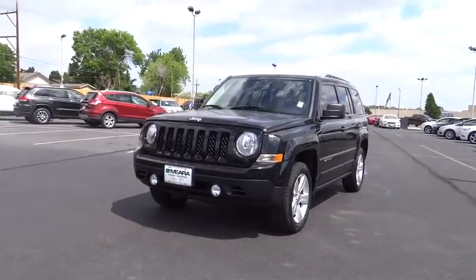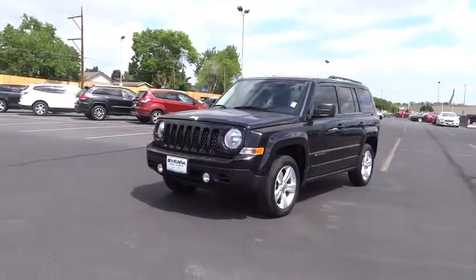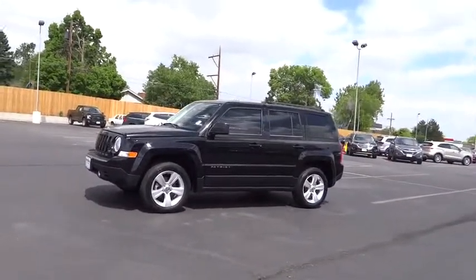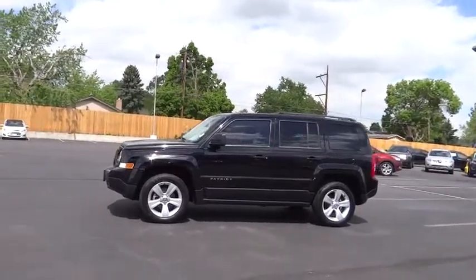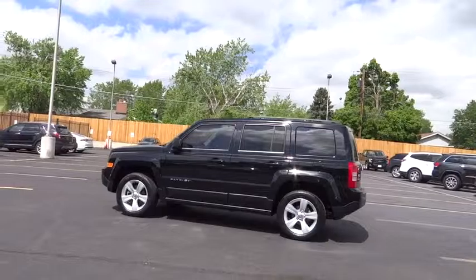The 2014 Jeep Patriot. The Jeep Patriot is unmistakably a Jeep. It looks like a cross between a Jeep Liberty and Jeep Compass, or maybe a three-quarter scale version of the big Jeep Commander. The Patriot has plenty of room inside for any size family.